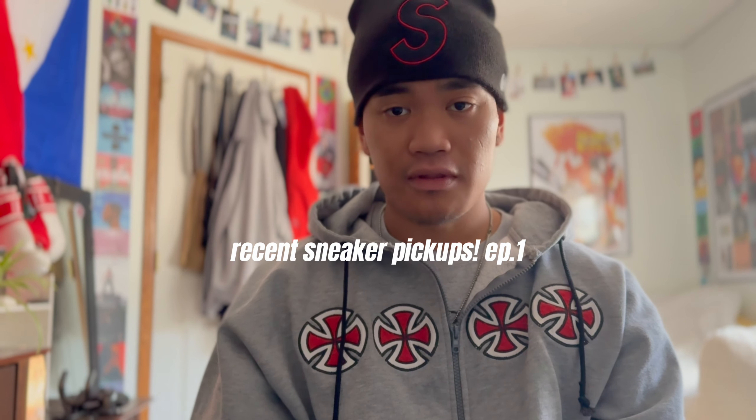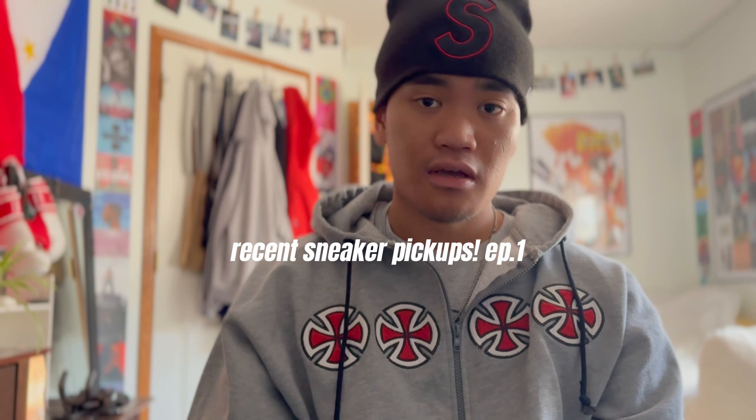What's good YouTube, welcome back to my channel, thank you again for tuning in for another video. This is just gonna be a quick video on some recent pickups that I got this week, so without further ado let's get right into the video.